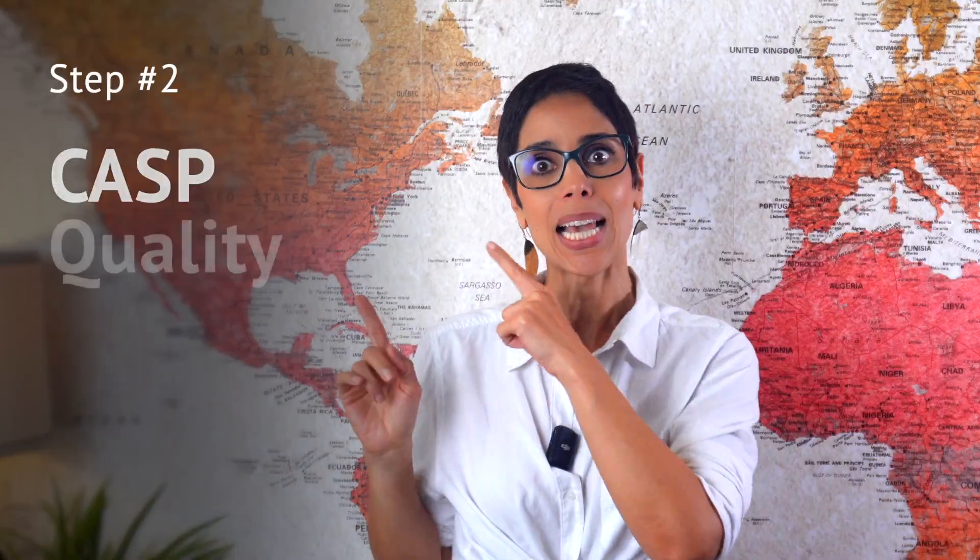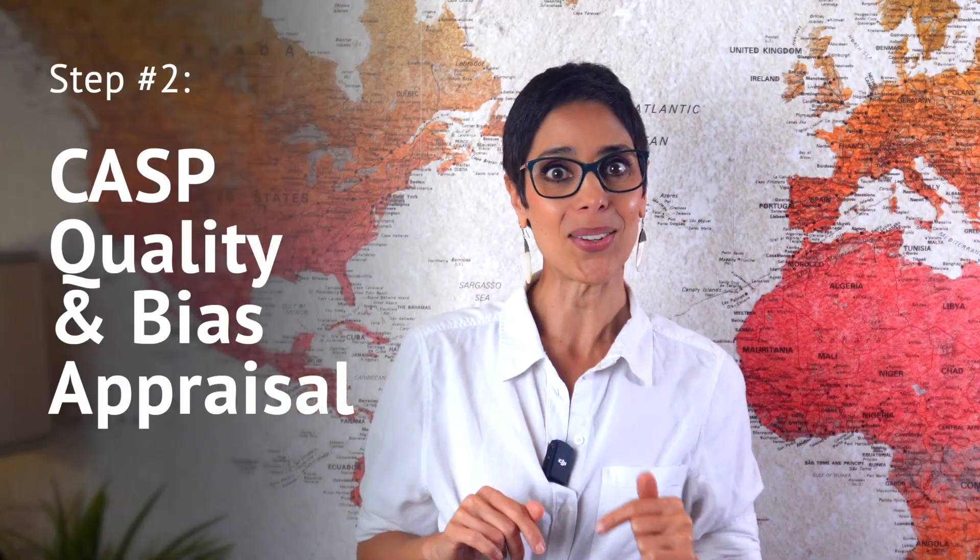Step two: CASP quality and bias appraisal. Before synthesizing anything, we performed a CASP evaluation for methodological rigor, bias, sampling, and credibility. This step alone signals to editors that your review is not AI-generated — it requires human interpretation, something no generative model reliably performs.